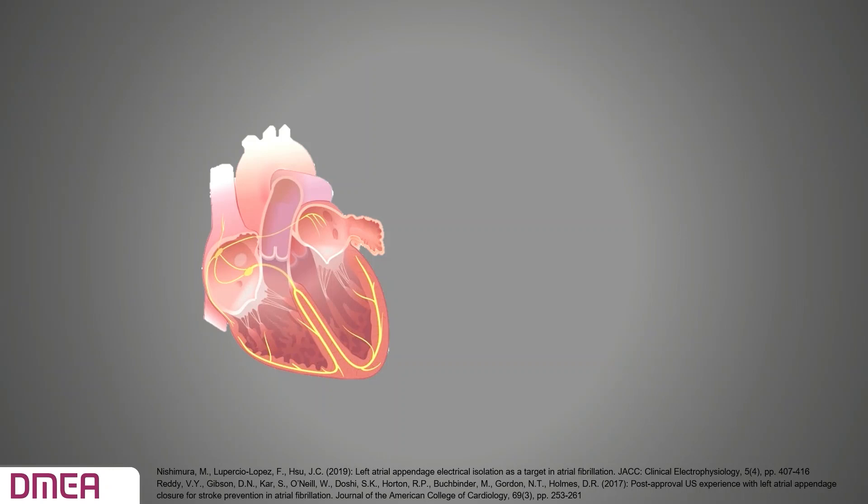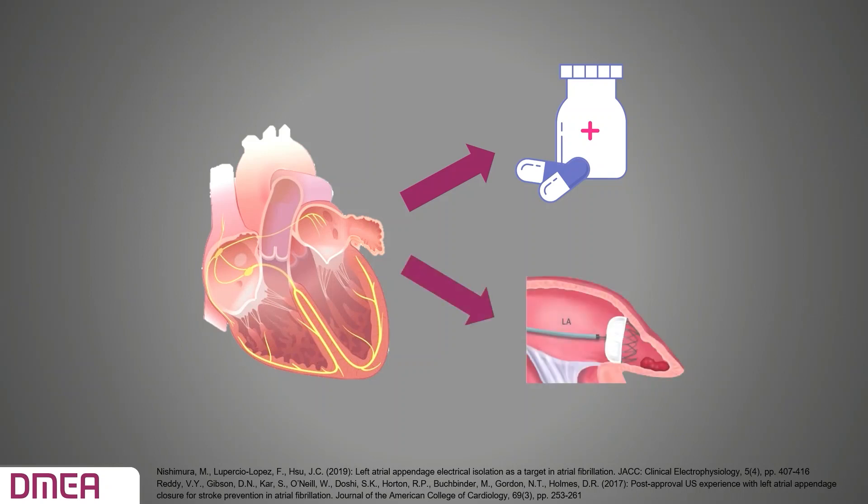There are different treatment options that can reduce the risk of a stroke in patients with atrial fibrillation. The pharmacological approach is with anticoagulant therapy, which uses blood thinners like warfarin. But this therapy affects the whole body and increases the risk of bleeding. There is also a surgical approach — clots that lead to a stroke are avoided by closing off the LAA. An example is the Watchman device.